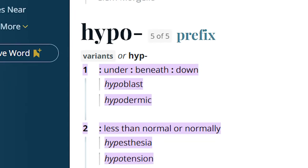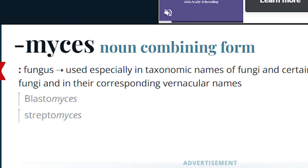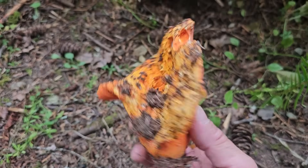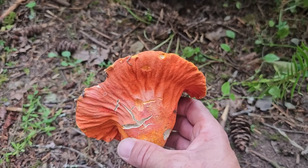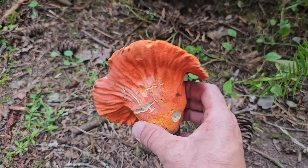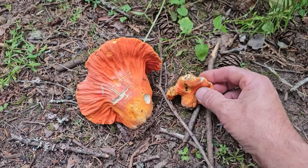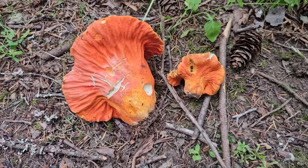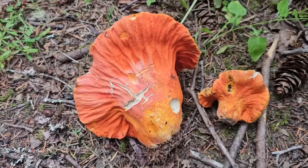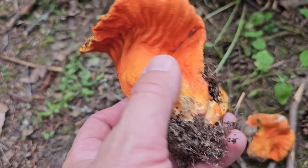Hypo means beneath or under, and myces means fungus — so that's fungus under, like under the skin. And lactiflorum: lacti meaning milk, florum meaning flowing. That represents the host, the Russula brevipes, which is kind of related to the Lactarius mushrooms. So lacti, like Lactarius — flowing with milk, fungus under. Hypomyces lactiflorum. This is a perfect specimen right here.